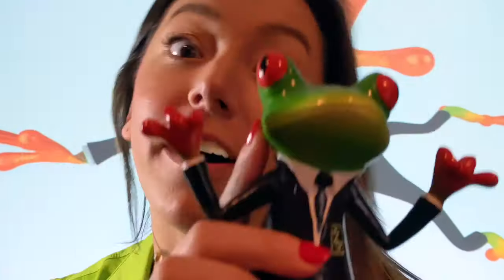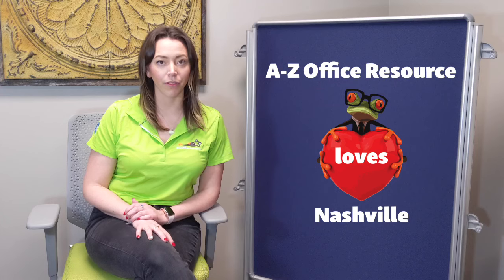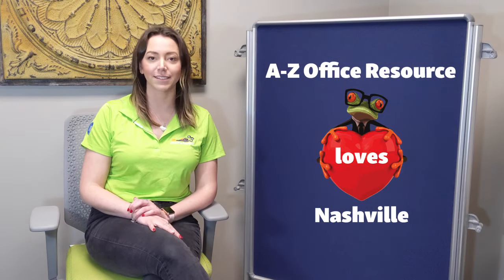Get it from the frog! A to Z Office Resource can help you save both. You can save time with our easy-to-use website and save money with our free next-day delivery.